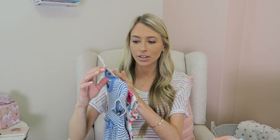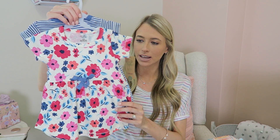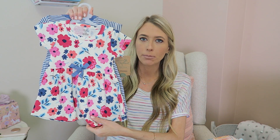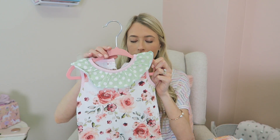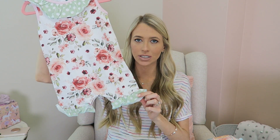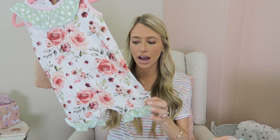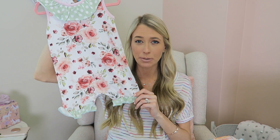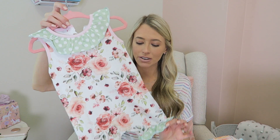My mom got her the cutest little pack of dresses. I love this floral dress — I think it's adorable — love the bow and all the big bold flowers. So pretty. And then it comes with a blue and white stripe one too. My mom also got her this adorable little playsuit and this is one of my favorite outfits in her entire closet. It's so cute and unique with the floral and then the polka dots around it. It's just precious. I think this one might be from Zulily, but I thought it was super unique and fun.